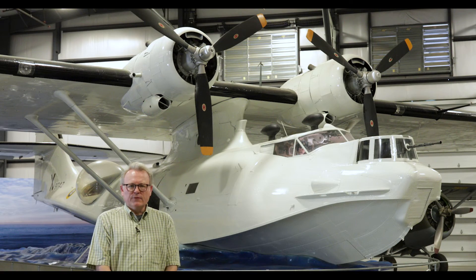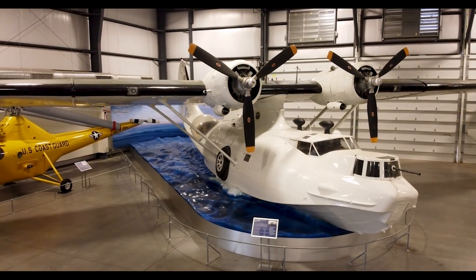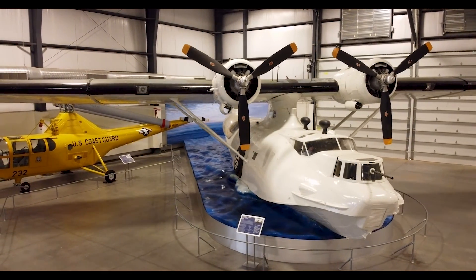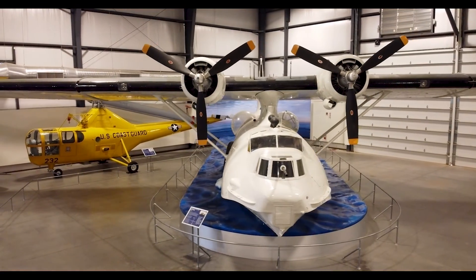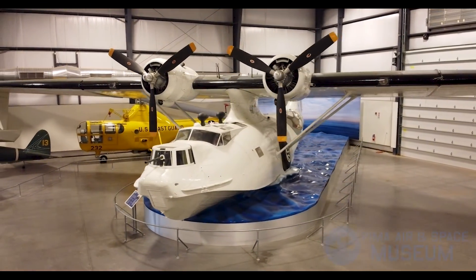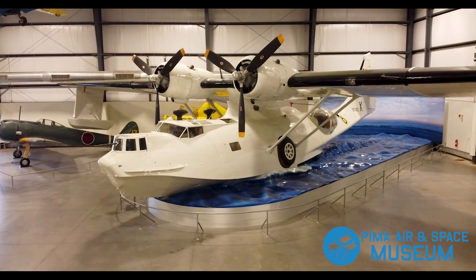We're really thrilled to have it here — it was a long time coming. One thing that's special about our aircraft here is we took the opportunity to display it on a water setting. We constructed a large diorama mimicking an airplane on the step, either landing or taking off. It gives our visitors a better sense of what an amphibious seaplane is capable of doing.